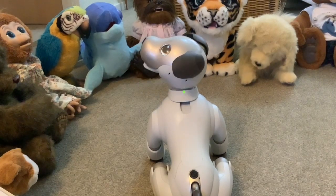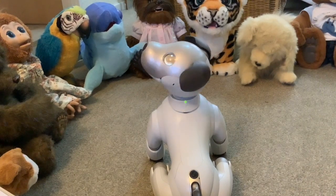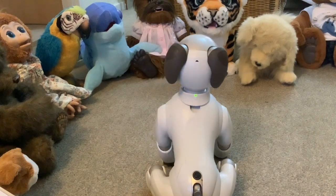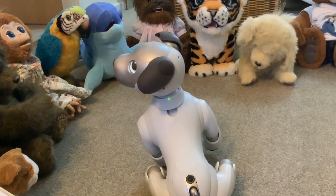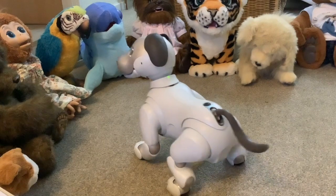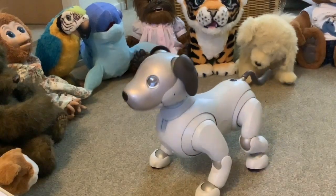One more thing about the app: I didn't know I was going to get access to it before I got the Aibo, and I was wondering whether I'd be able to log in. But it's fine — if you buy a new Aibo, you're given a QR code in the box. You fire up the Aibo app on your Android phone, scan in that QR code, and your Aibo is added. No problem at all.